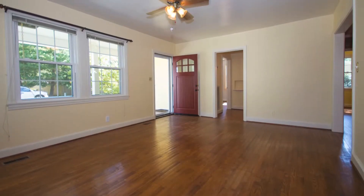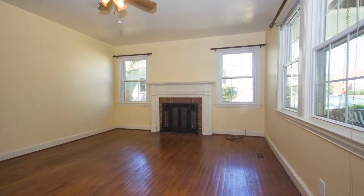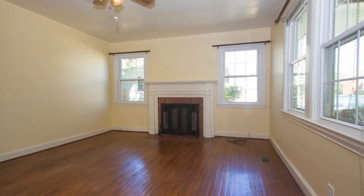You enter on hardwood floors that run throughout most of the home, and during the remodel, spaces were reclaimed for an open floor plan concept.